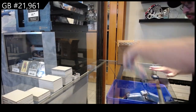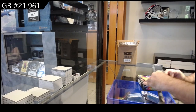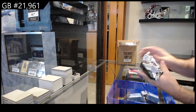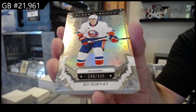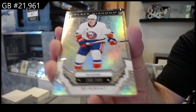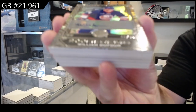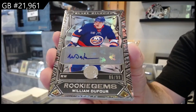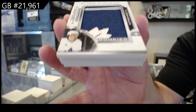All right, box number two. For the Islanders, 349. We've got for the Islanders rookie gems, the 99 of Do — William Do — team logo jumbos Matthew Knies.